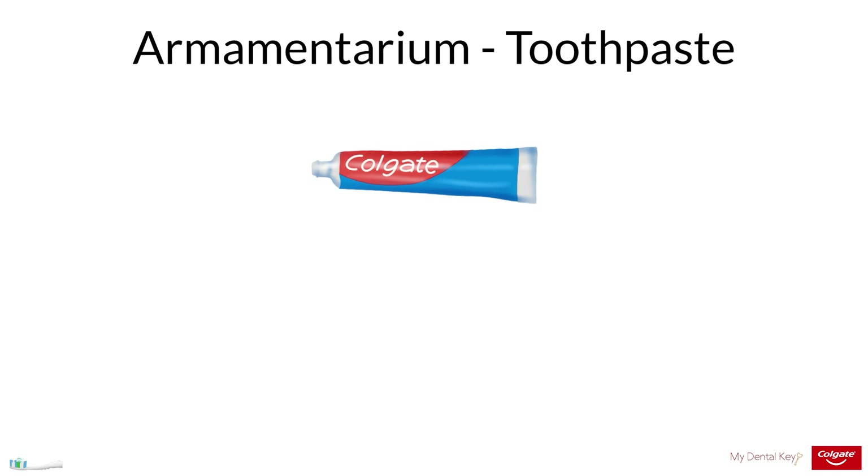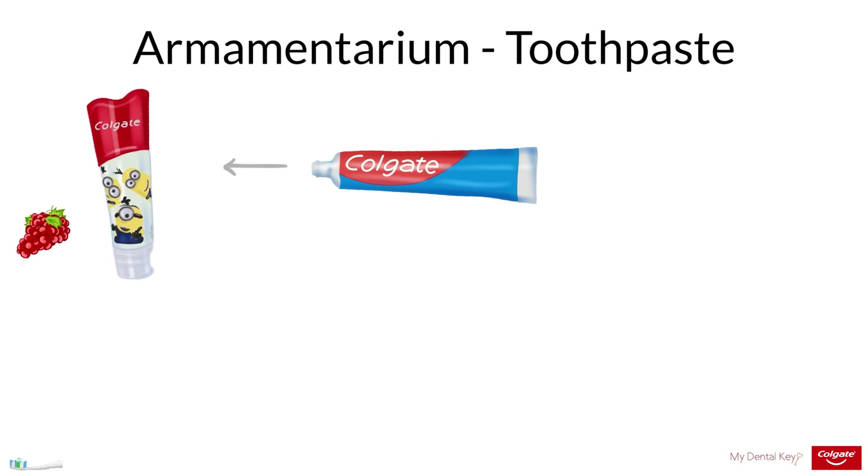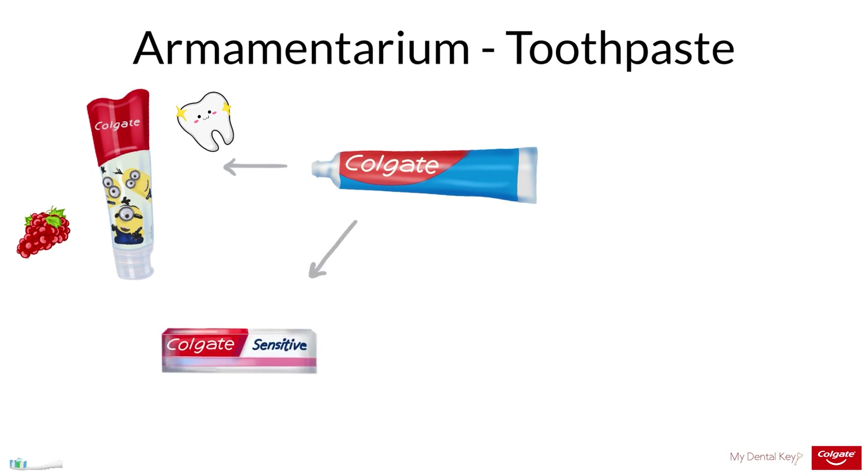Different toothpastes exist for children and adults. These toothpastes often differ in their flavors, with children's toothpaste having more mild flavors preferred by children, and in their abrasiveness. There are also different toothpastes for sensitive teeth. These toothpastes work in many different ways, such as by occluding the dentinal tubules in order to block nerve stimulation and transmission.